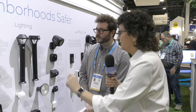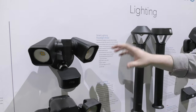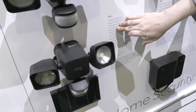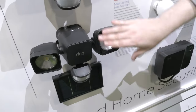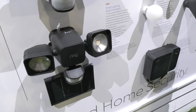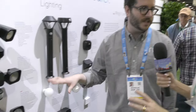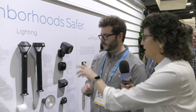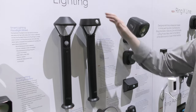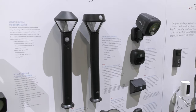The lineup includes a floodlight wired version for replacing an existing light fixture, a battery version, and the newest solar version. The solar floodlight comes with a rechargeable battery — you charge it up, install it, and once the solar panel is connected it retains that energy. These are motion-activated, pure lighting with no camera. There's also an existing pathway light and a new solar pathway light, with the solar panel right on top.